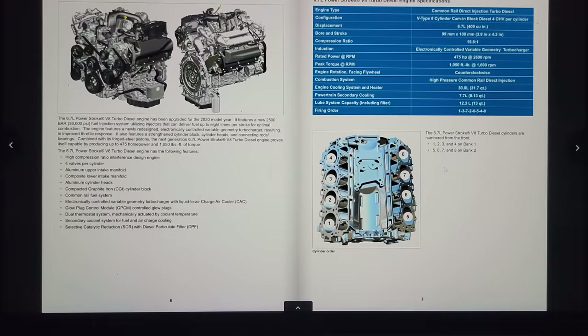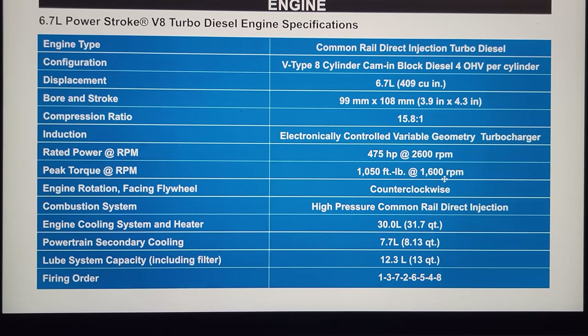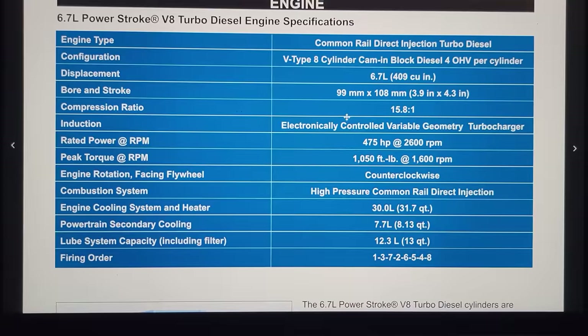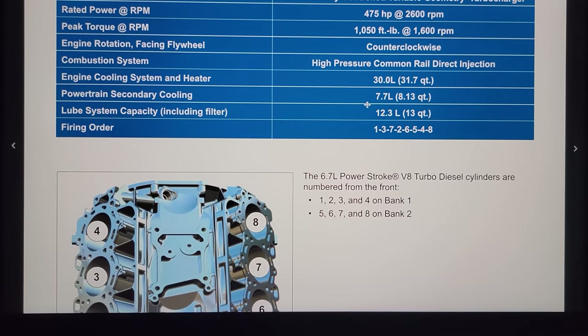When we're making that 475 horsepower it's going to be at 2,600 RPM. Along with the torque you can see the RPM output. We have that electronically controlled VGT turbo — you may remember my video on the turbocharger I replaced on a 550 with its electronically controlled actuator. Coming down here to the lube system capacity including filter, we also have our firing order listed.